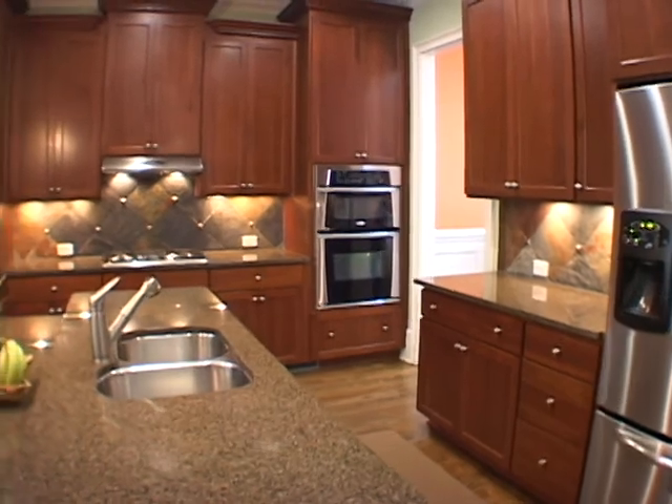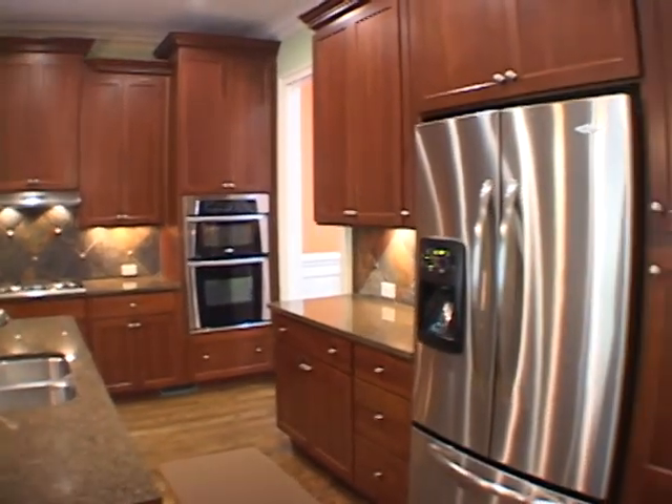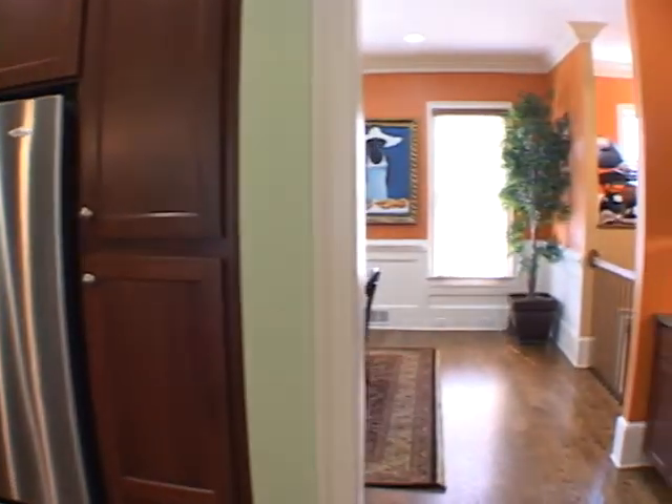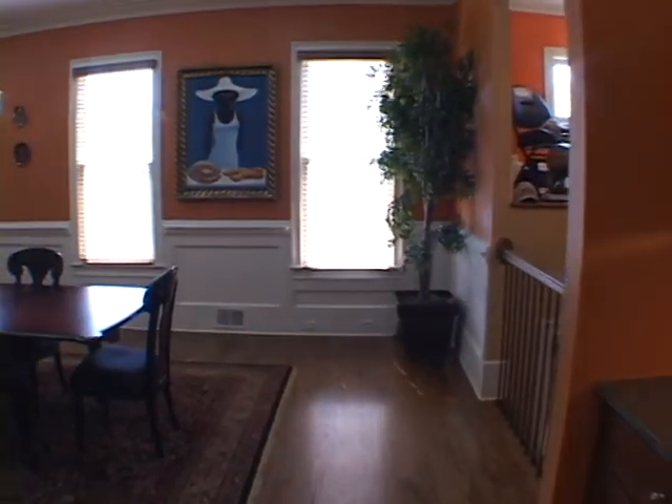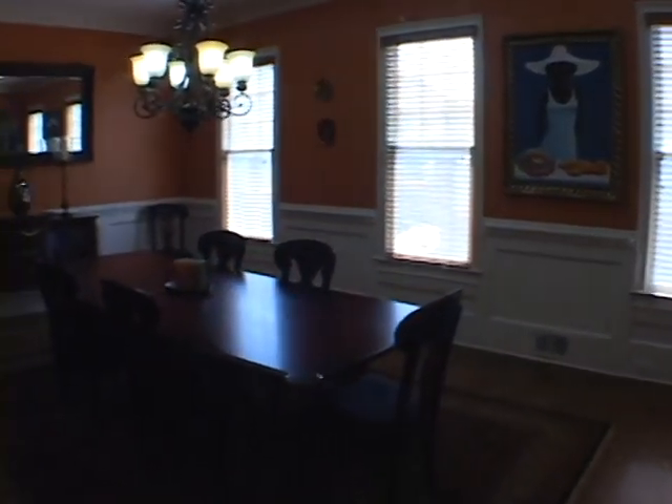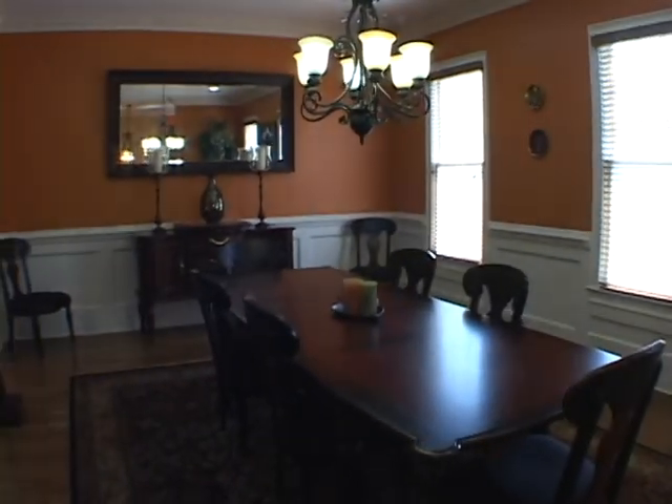Moving to the other side you can see the double ovens, and as we move forward we'll enter a formal dining room with a butler's pantry and chair rail details. There are also hardwood floors.